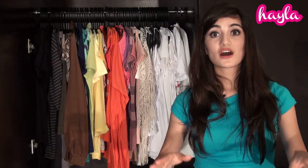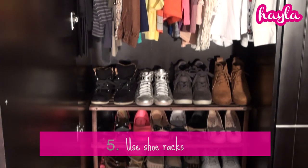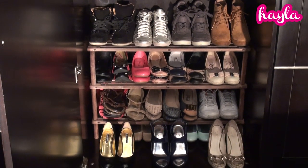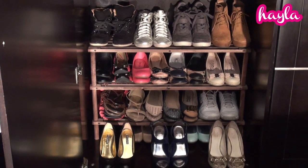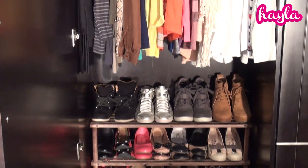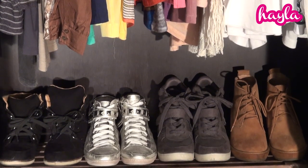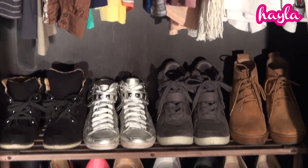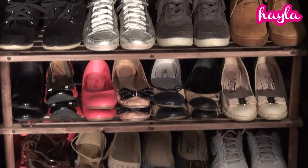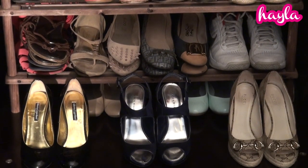Moving on to shoes — if you don't have enough space to keep your shoes at the bottom of your closet, go ahead and buy yourself some mini shelves. I bought mine from IKEA and I actually have two on top of each other. You can make them as high as you want. I have my sneakers on top, then the flats underneath, and then the heels.